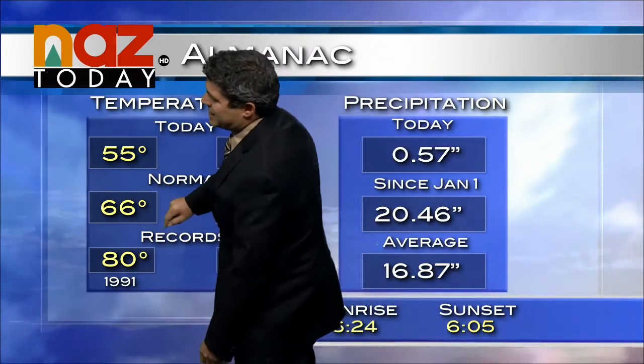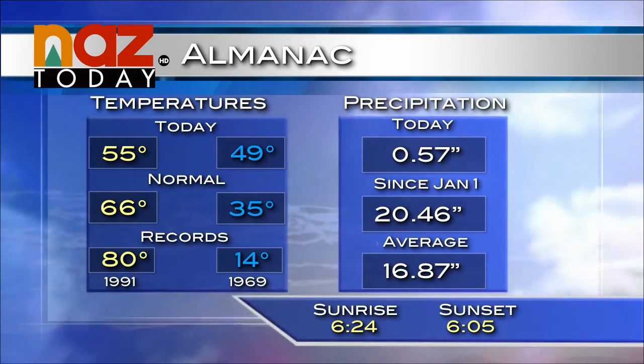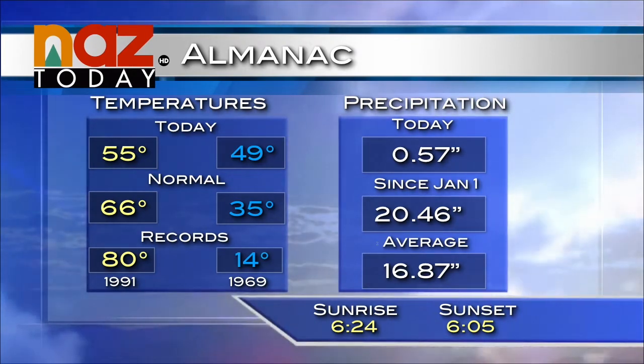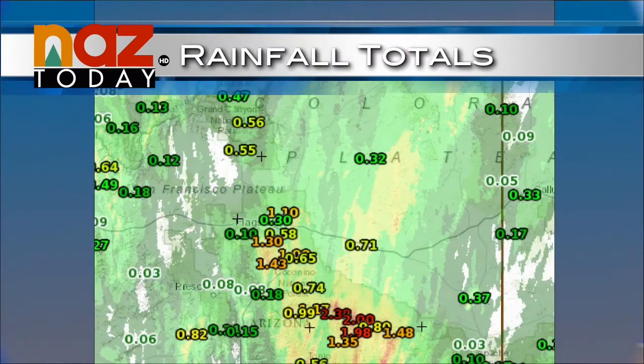Only 55 degrees today in Flagstaff. I think we were right around 80 last Monday. The average for this time of year is 66. Over half an inch of rain today in Flagstaff, and now over 20 inches since January 1st, so we're looking pretty good on our rainfall averages.